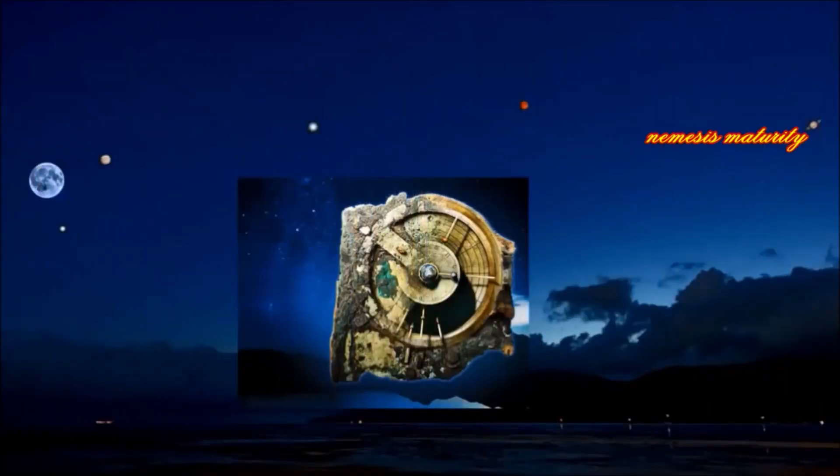This clock-like assembly of bronze gears and displays was used to predict lunar and solar eclipses, along with the positions of the Sun, Moon, and planets. It wasn't programmable in the modern sense, but it's considered the world's first analog computer.